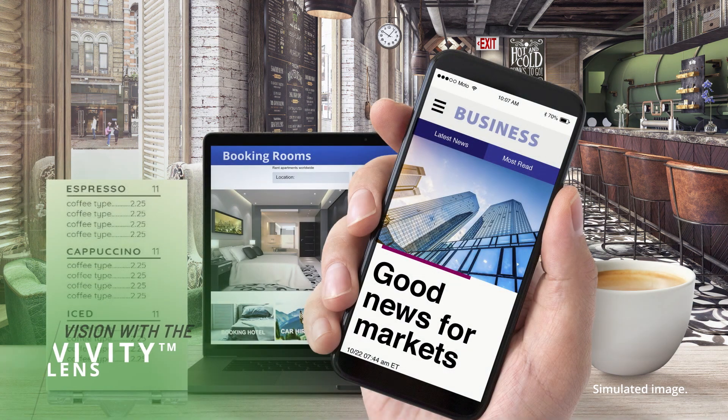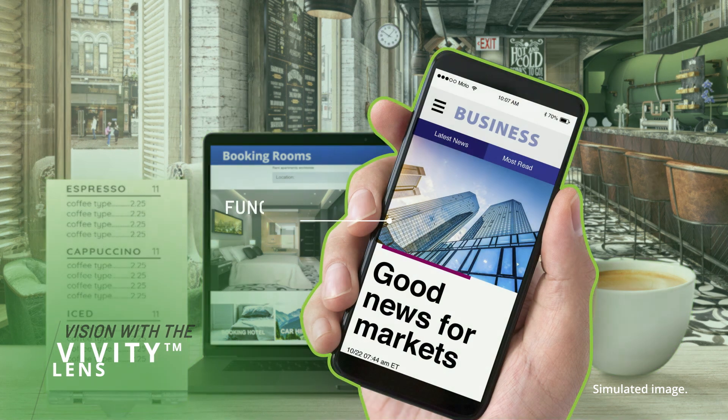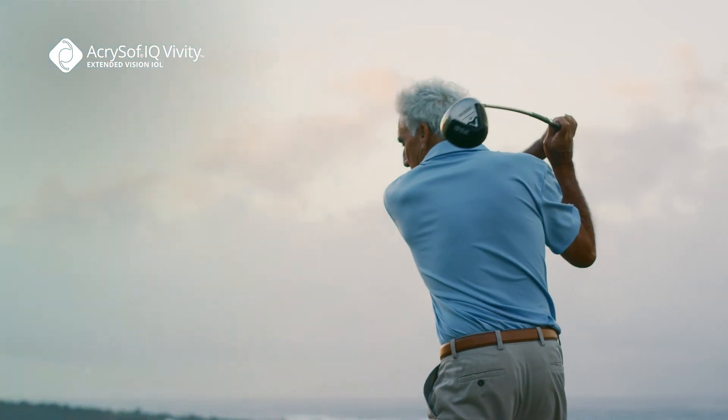The Vividi lens delivers sharp, clear vision far away and at arm's length. The Vividi lens also helps you take advantage of vision up close, which means that while some patients may still need glasses for close distances, many are able to leave glasses behind.